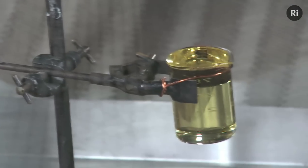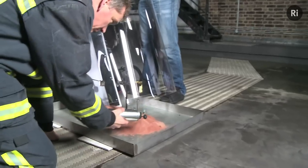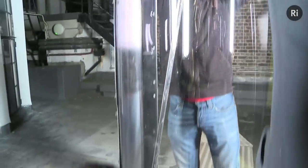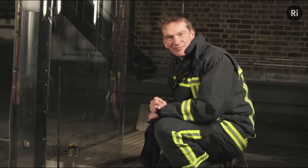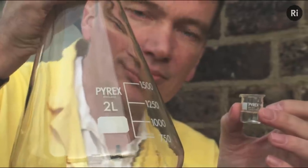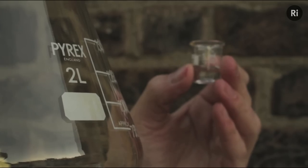Here we've got around 100 millilitres of oil. We're going to heat this up and eventually it will catch fire. Then we're going to add some water to the burning oil. We've seen that the water sinks underneath the oil, and at this high temperature it's going to instantly turn into steam. One millilitre of water will produce enough steam to fill this entire flask, which takes up around 2,000 times the volume that the water did.